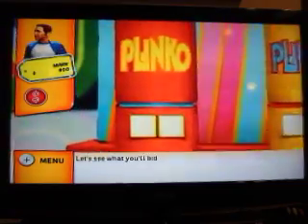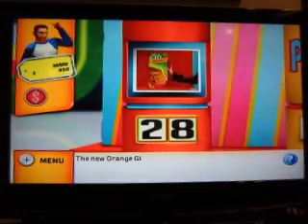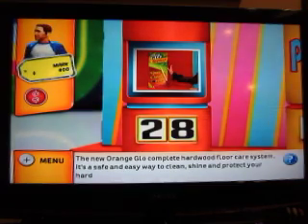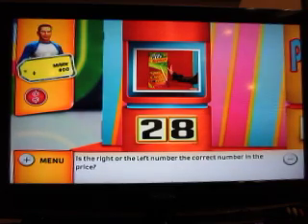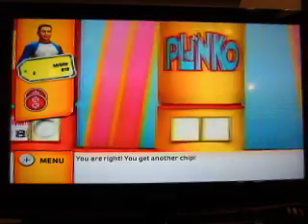Let's see the first prize. Our first item is the Orange Glow Complete Hardwood Floor Care System — the safe and easy way to clean, shine, and protect your hardwood floor. I'll say... eight. Yes! You get another chip. I win that chip and on we go.